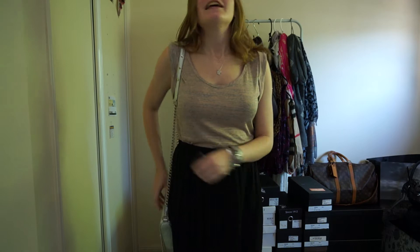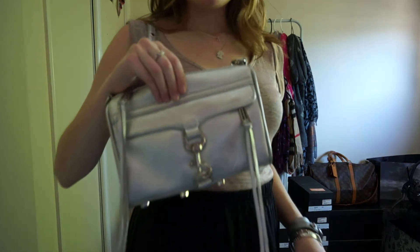Nice to be in the summer here. So I've got my Rebecca Minkoff silver mini Mac bag, one of my most used mini Macs at the moment.